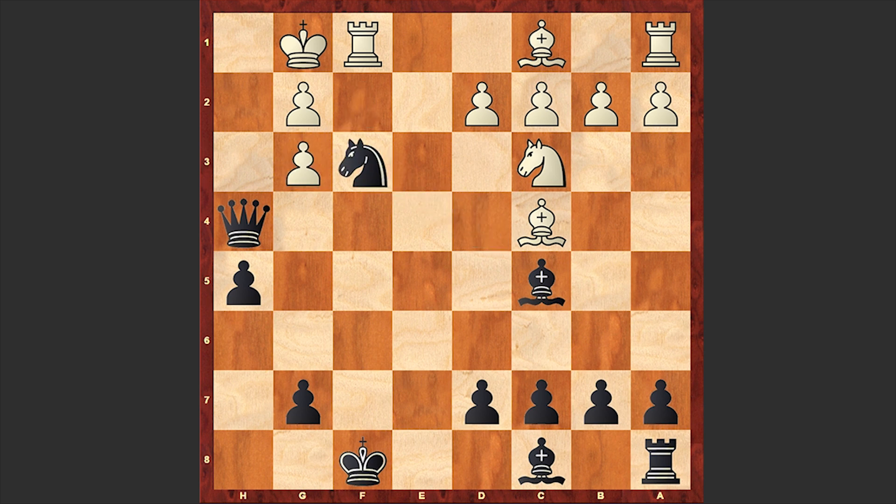Checkmate. A similar checkmate we have already seen several times in the games published on this channel. All in all, I'm really impressed by the way Belle was playing in 1978. The opening choice was good — it was a sharp one — and Belle made the impression of a very aggressive player.